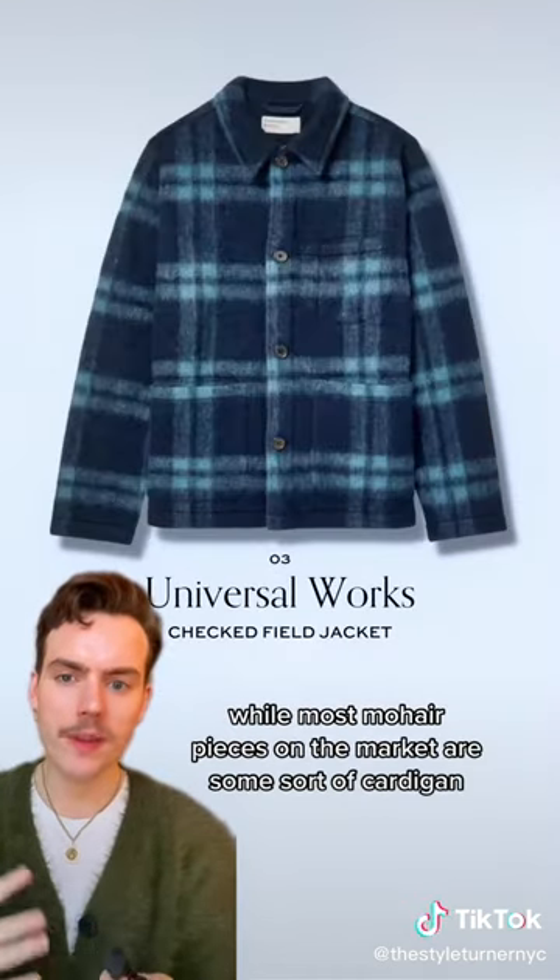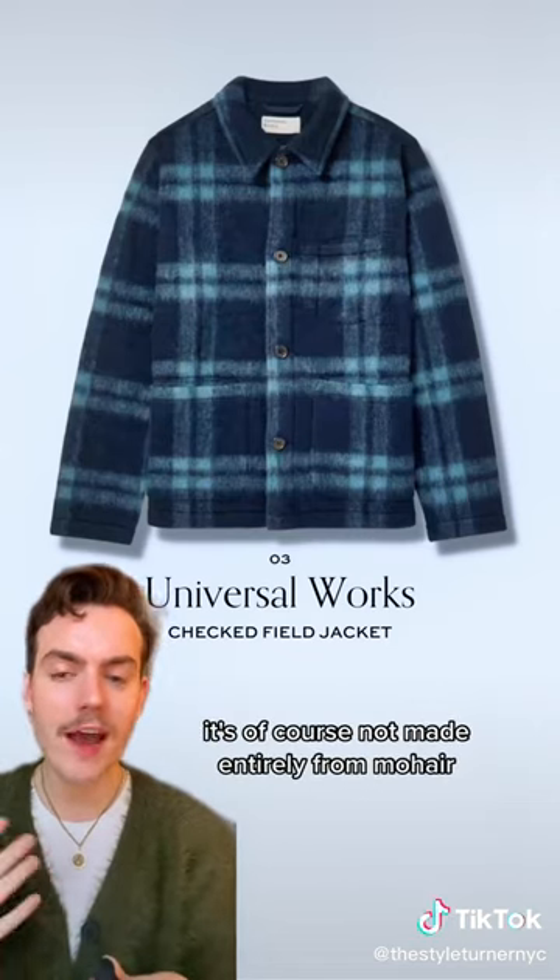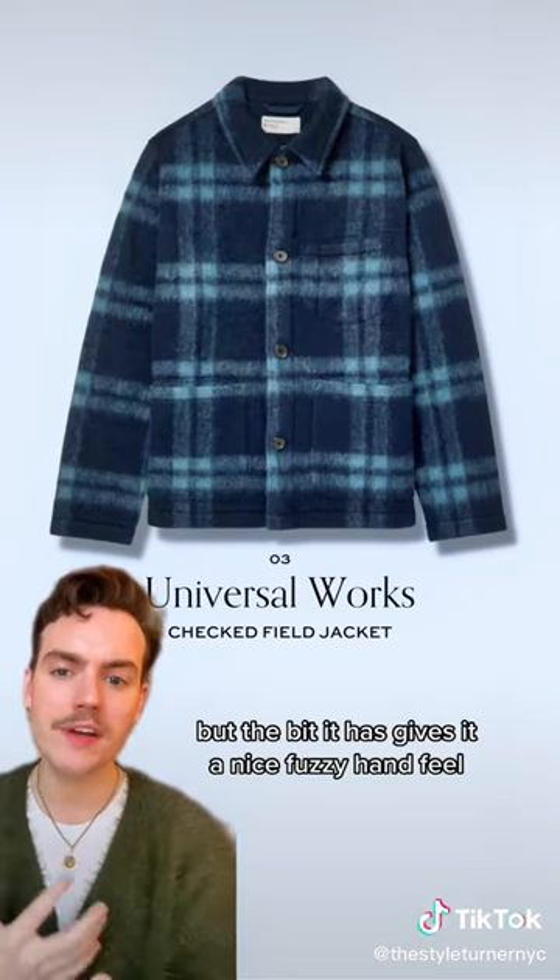While most mohair pieces on the market are some sort of cardigan, this one's actually a chore jacket. It's of course not made entirely from mohair, but the bit it has gives it a nice fuzzy hand feel.